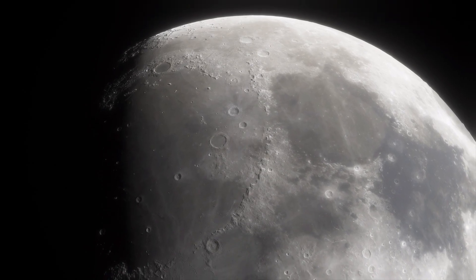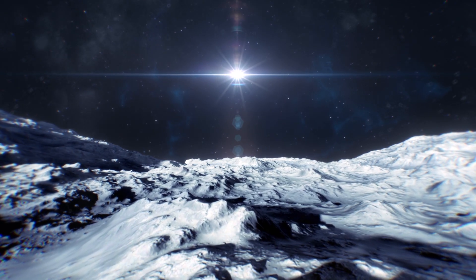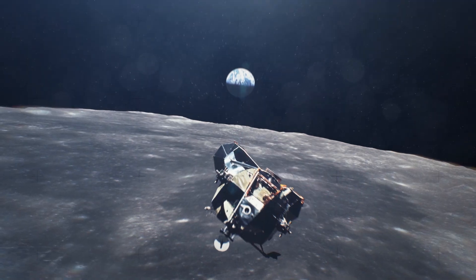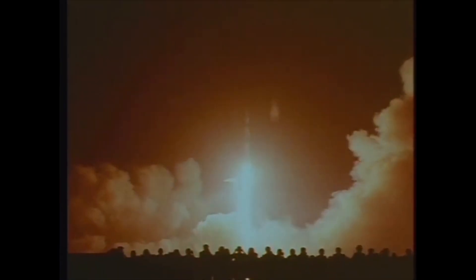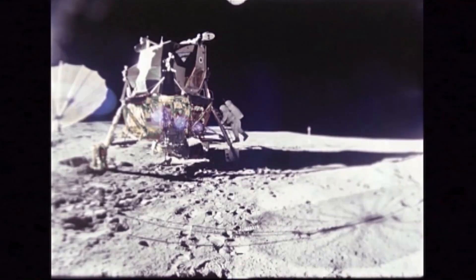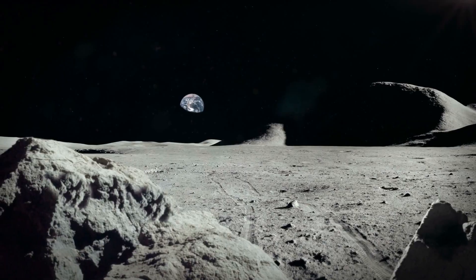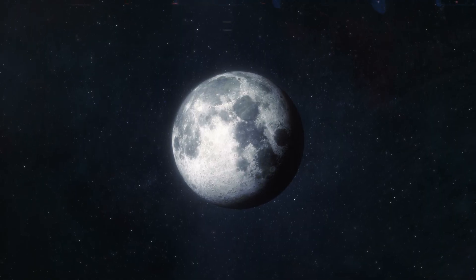Humans have successfully landed on the lunar surface six times using technology from the 1960s. The last crewed mission to the Moon was Apollo 17 in 1972, and we've not been back in over 50 years. But a big new discovery is about to change everything as humans prepare to go back to the Moon.